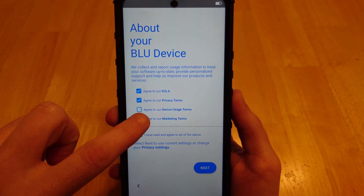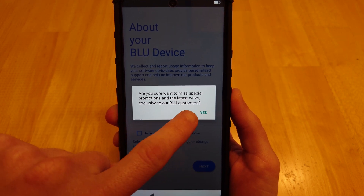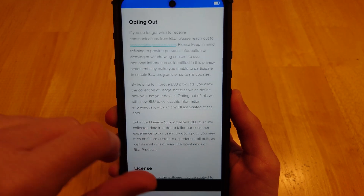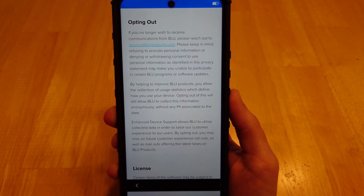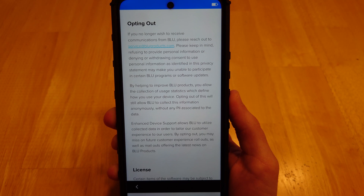Box number four is the Marketing Terms. This is also one you do not have to agree to. Pretty much it's asking: are you sure you don't want to get emails? Yes, I don't want to get emails. If you check out the marketing terms, it's this section here. Pretty much, you are opting out of getting emails from them.